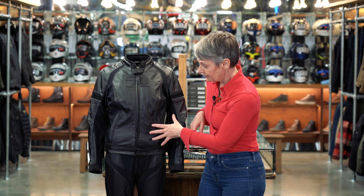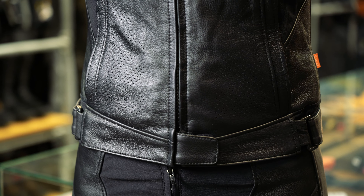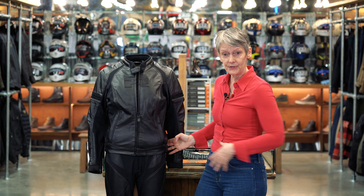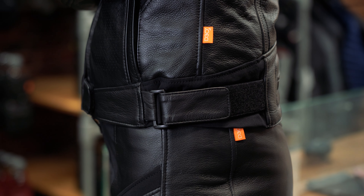In terms of protection, you've got D3O armour in the elbows and shoulders, a pocket for a back protector — not included, but we'd suggest a D3O back protector. You can also fit D3O chest protectors in the front. The leather at the front is perforated, and there are perforations along the back too, so in hot weather you get airflow. In colder weather there's a removable thermal gilet. The jacket has two pockets on the outside and four on the inside. Behind the main zip there's a storm flap to stop wind whistling through.